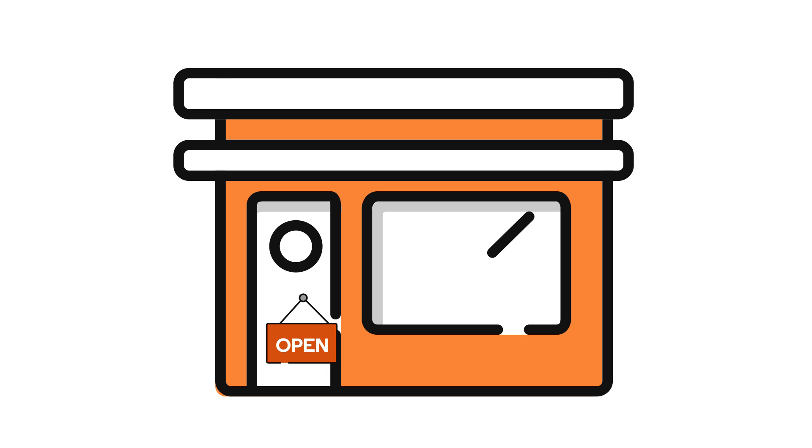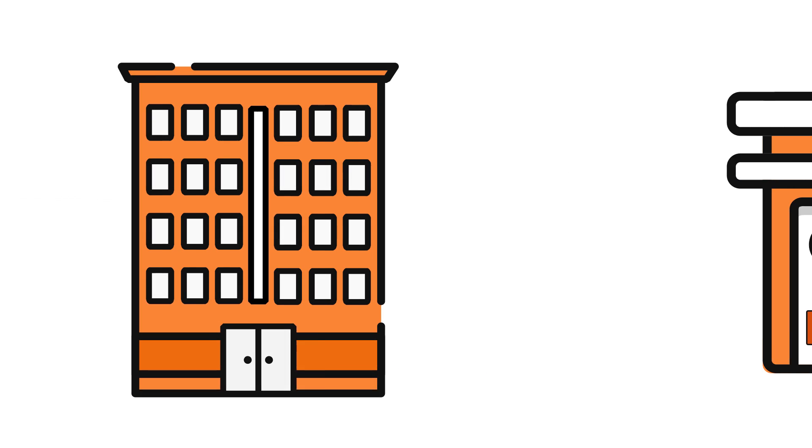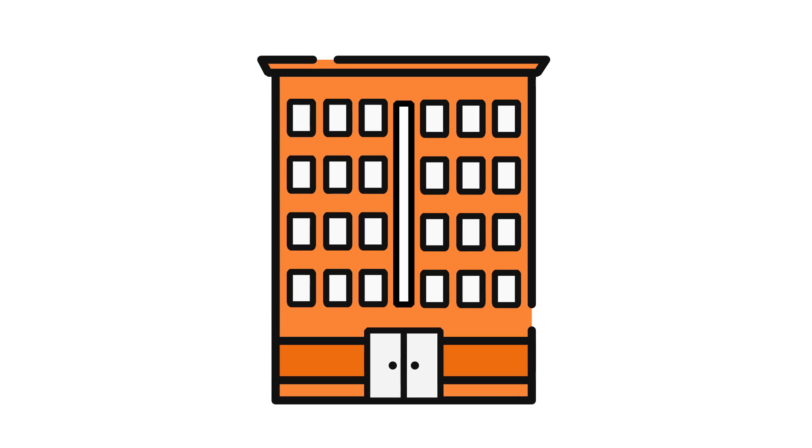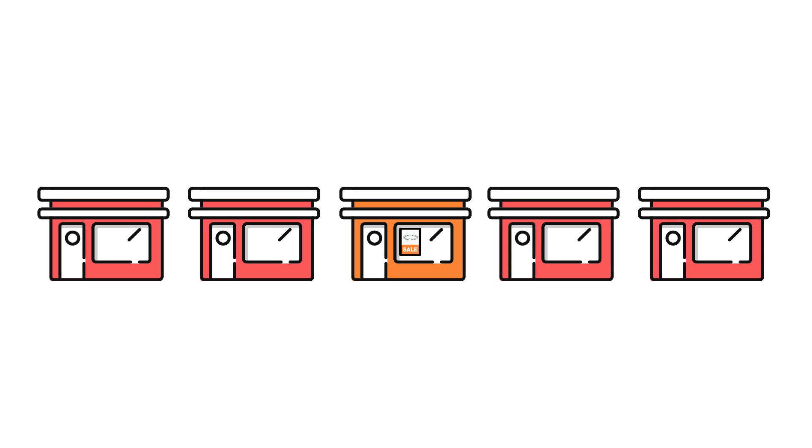Consider your shop again. Suppose you sell only handmade bracelets. You have a small unique product offering, so you don't need nor want to lease the same amount of space as a big department store. Instead, you could lease a smaller store in the shopping center that gives you just enough space for your goods and costs less money.